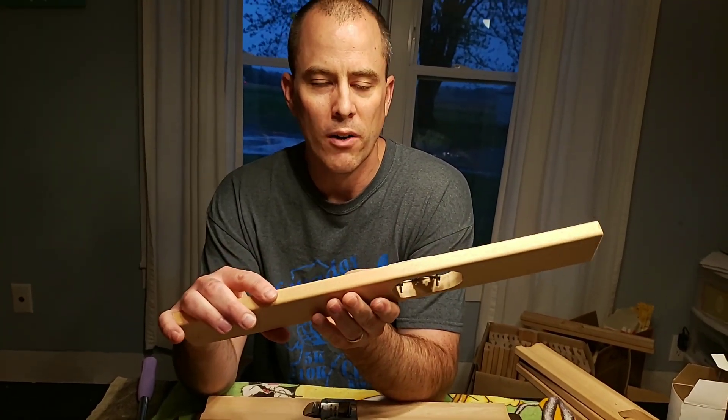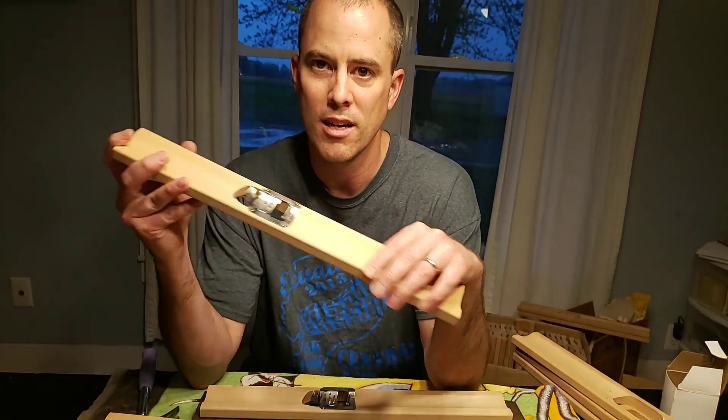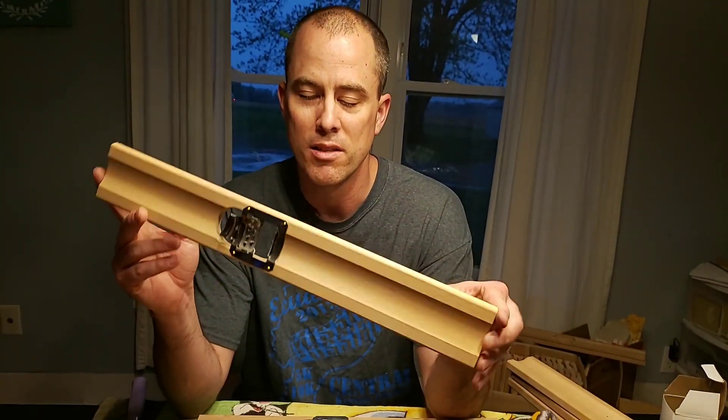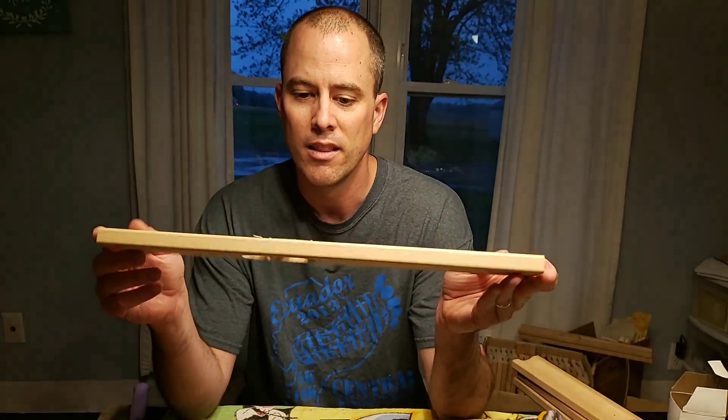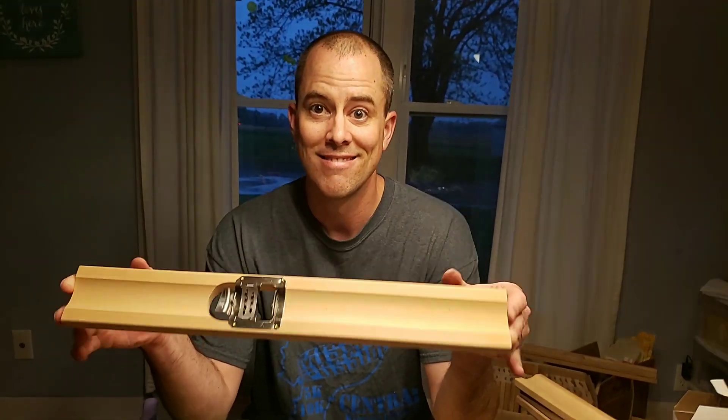But if you're going to have some corn in the summertime, you need to buy yourself a corn cutter creamer. These are the only ones that are made in the USA. If you buy the ones that aren't Lee Manufacturing Company, they're going to be made in China. So support Americans.